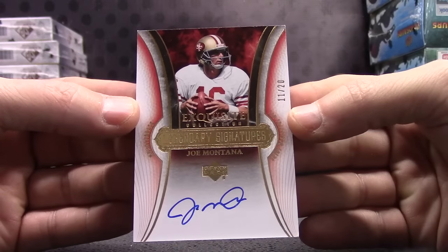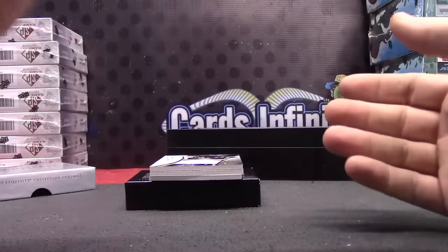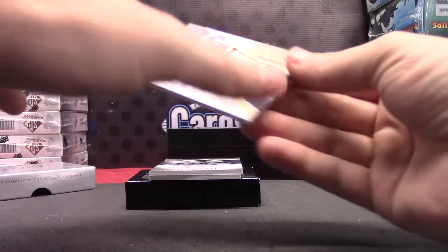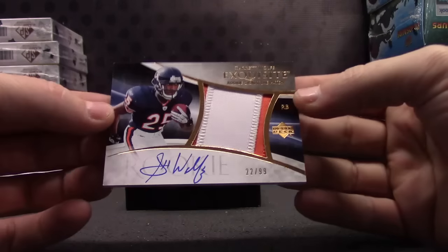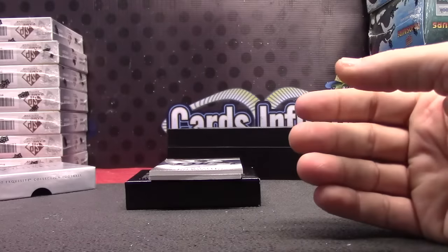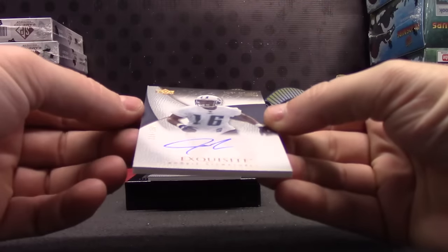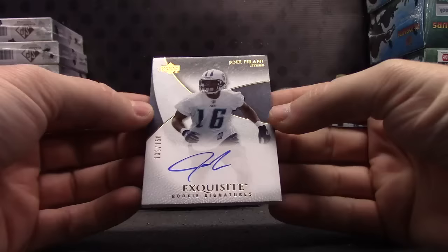There you go — number two, only 20 made, in the NFL uniform, exquisite. Next patch autograph — this one is Garrett Wolf, 22 of 99. And it wasn't a redemption. Nice on the Joe. Garrett Wolf rookie patch autograph. Autograph number 2/150 — rookie signatures — Joel Fiolani.